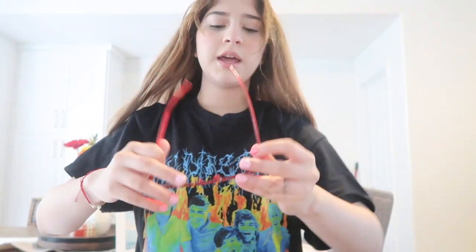Watermelon Sugar! Anyways, the next thing I have — I don't know if this is like a One Direction or Harry Styles thing, but I just need this video on my channel.